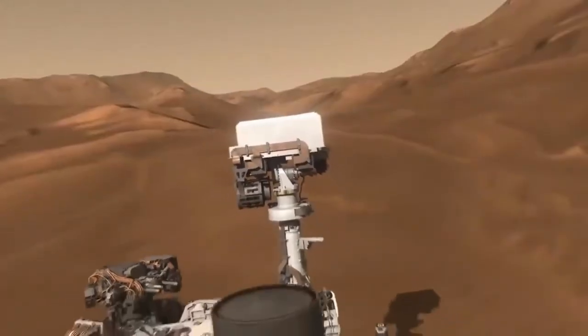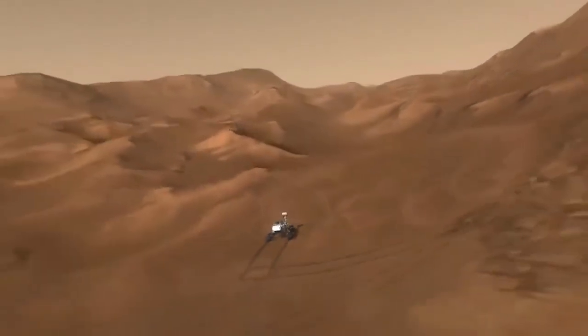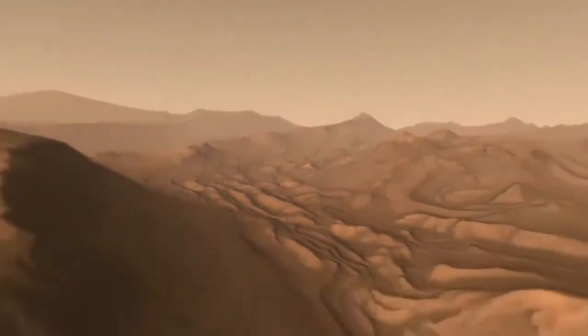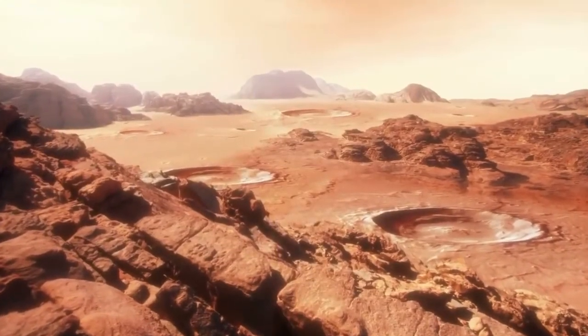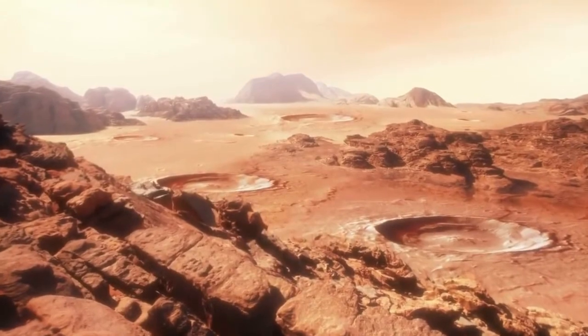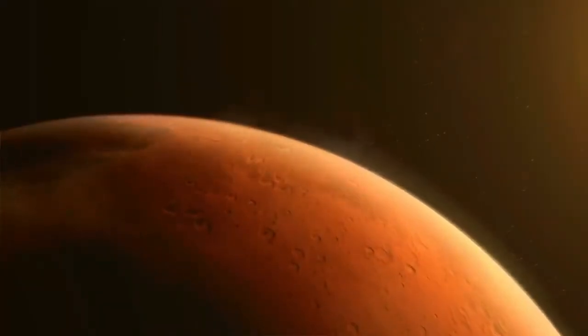So there you have it. With Perseverance acting as its eyes, ears, and nose on the Martian surface, NASA hopes to finally uncover that elusive proof of life, pave the way for an exciting future manned colony, and fly an honest-to-goodness helicopter above the dusty surface of another world. Perseverance, apparently, really does pay off.